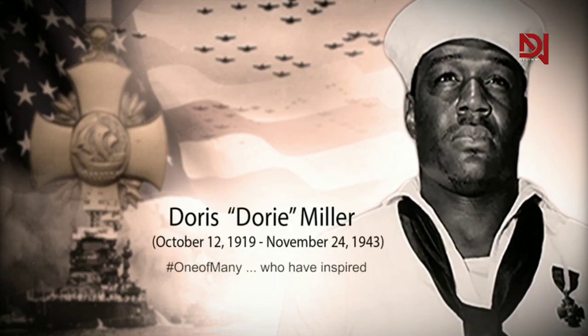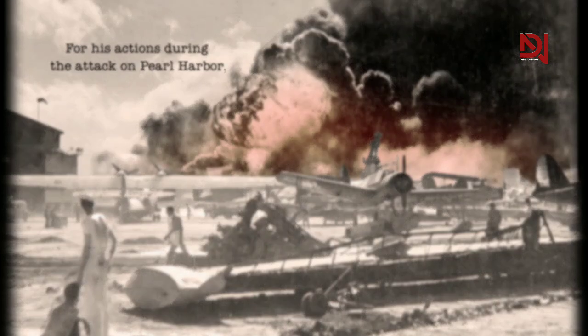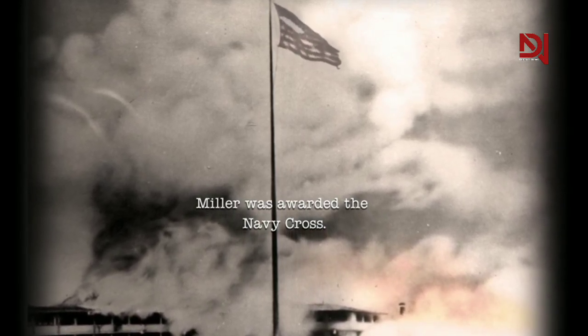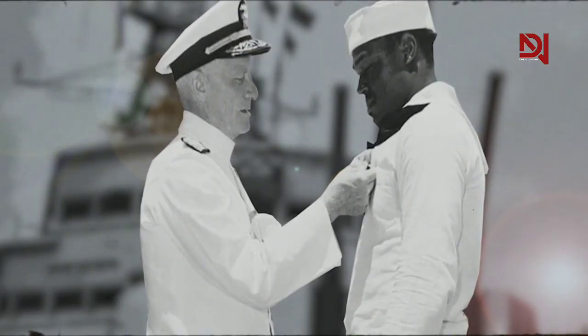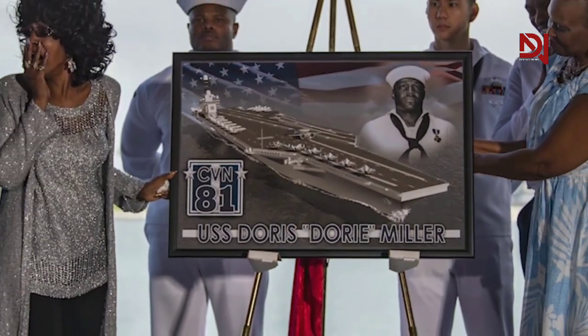The name USS Doris Miller refers to a hero who has become an icon in the history of the U.S. Navy. Doris Miller was an African-American soldier, famous for his bravery during the Japanese attack on Pearl Harbor on December 7, 1941. Although his primary duty was as a mess attendant on the USS West Virginia, he bravely took up arms and helped secure the ship and save his injured comrades. His remarkable contribution during the attack inspired many, especially in the fight for racial equality in the United States, and he became a symbol of courage and dedication, paving the way for further inclusion in the U.S. Navy.